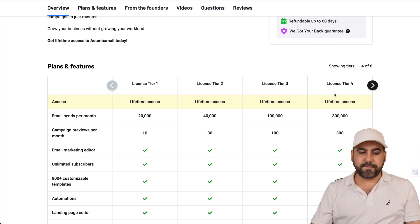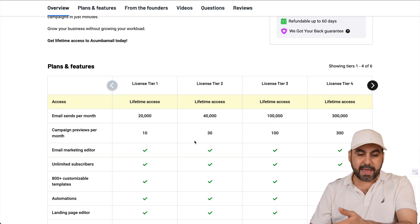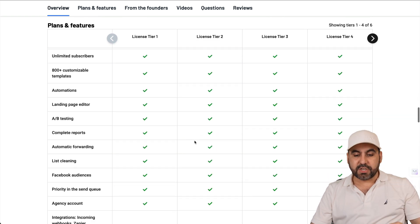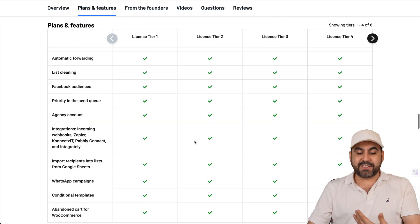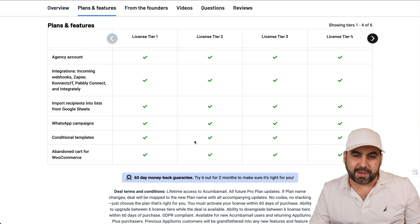You also get campaign previews per month, which are limited depending on the plan, and you get access to all the other features. If you're good with License Tier 1, you can grab this for a really low price — best of all, it's a lifetime deal.